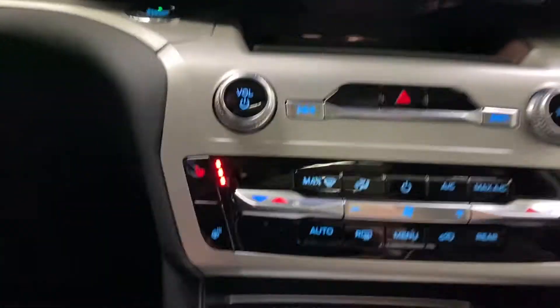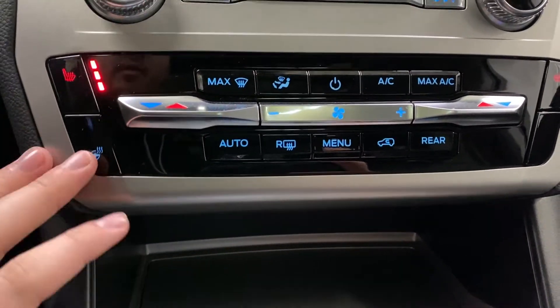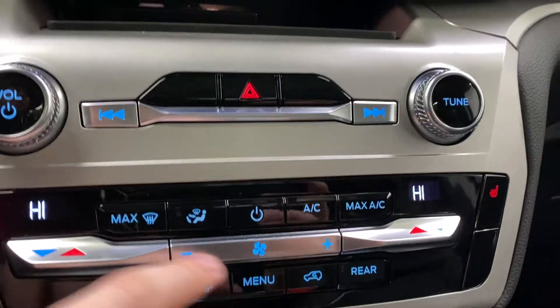Moving down, you have your climate controls with heated seats, heated steering wheel, and dual-zone climate for both passenger and driver, with fan control as well.